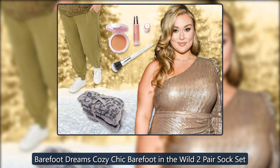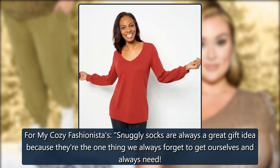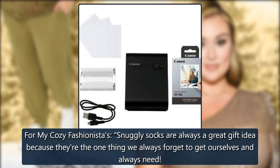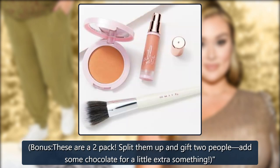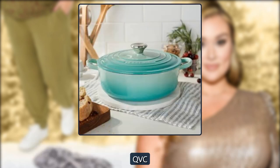Barefoot Dreams Cozy Chic Barefoot in the Wild 2-Pair Sock Set: 'For my cozy fashionistas, snuggly socks are always a great gift idea because they're the one thing we always forget to get ourselves and always need. Bonus — these are a 2-pack. Split them up and gift two people, add some chocolate for a little extra something.' $30 at QVC.